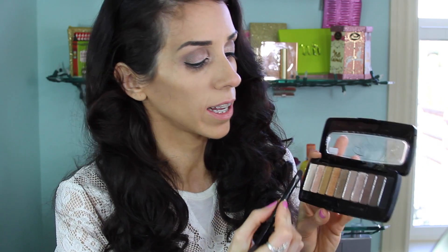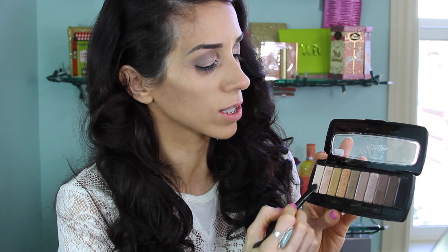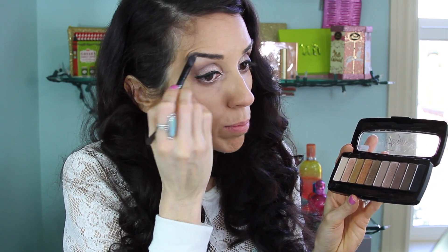I almost forgot — you want to highlight your brow bone. I'm just using the first creamy, satiny shade. It's really pretty and perfect for the brow bone. Now that I'm done with the shadow part, I'm going to apply mascara. You can curl your lashes if you want — I try not to all the time just because I don't want them breaking off. I'm using the L'Oreal Voluminous Carbon Black. I love this mascara — I've been rotating mascaras but I always come back to it. It's such a good mascara.